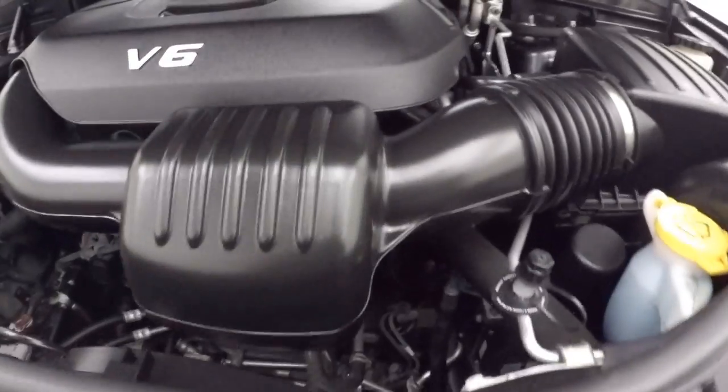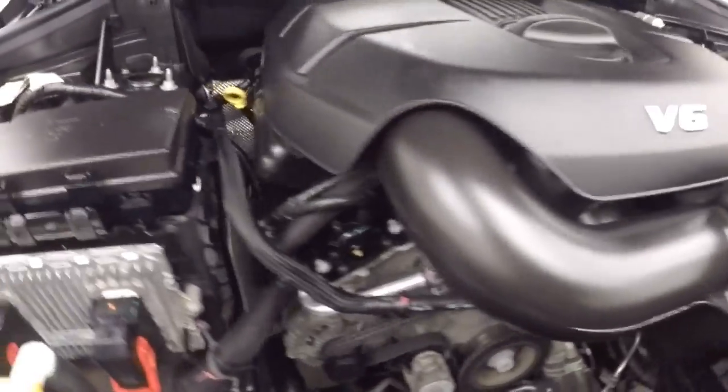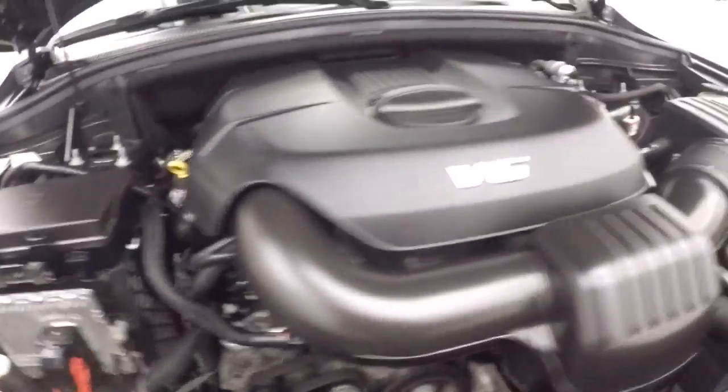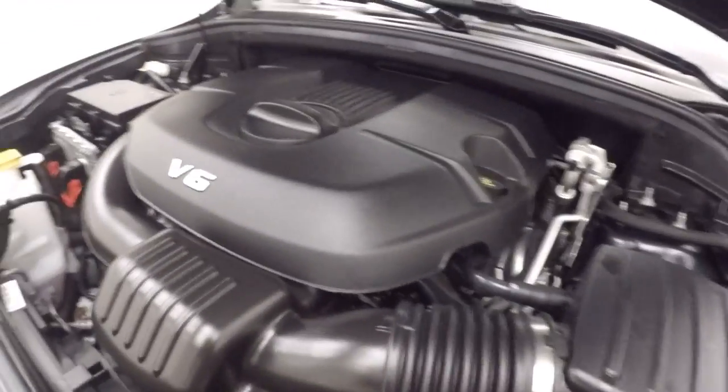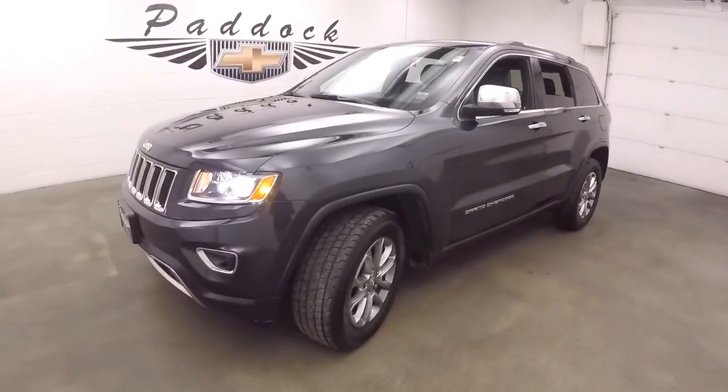Nice power sunroof. Let's go look underneath the hood. Underneath the hood, nice 3.6 liter V6 — very good on gas, plenty of power. This is a 2014 Jeep Grand Cherokee Limited.